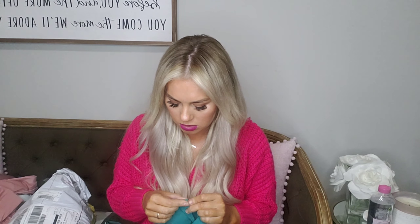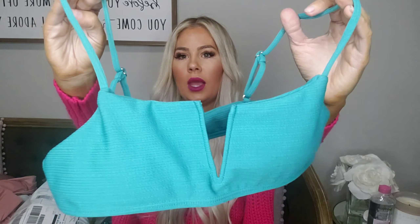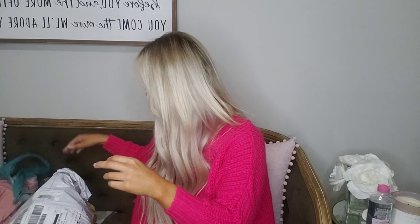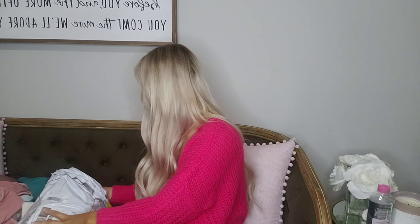That's cute — uh oh! Something poked through there, it was sticking up out of this little hole. They're gonna have to send another one, darn it! It's really cute though, I love this color — it's a really pretty color. It looks pretty with this color lipstick.